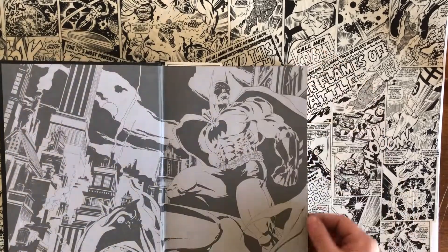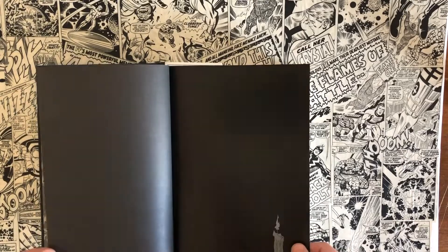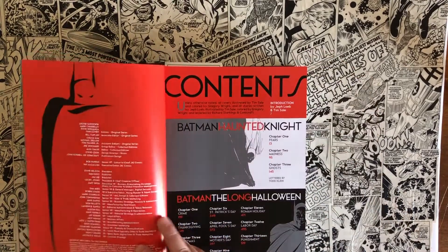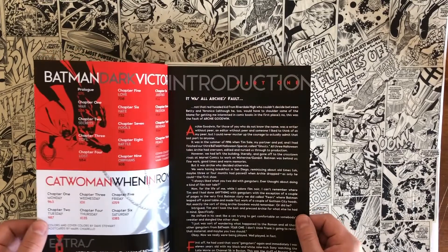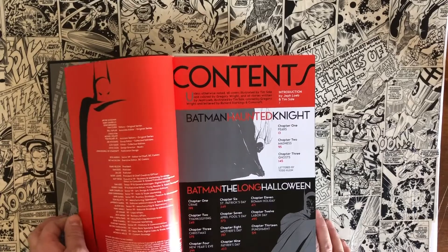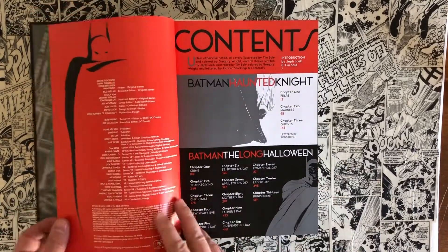That's really my only gripe with this collection at all, because my favorite comic book of all time, if it's not Watchmen, is The Long Halloween. As I've said in other videos, I'm trying to create the perfect comic book collection for myself with the idea that it'll never be complete, but for the stories I find to be my favorites of all time, I want the most definitive edition.